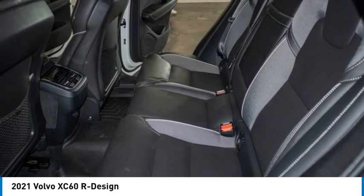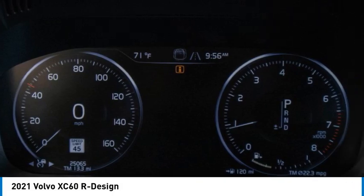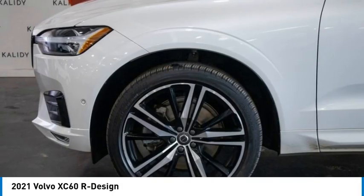Power liftgate. This isn't just a vehicle, it's an experience — so stop in for a test drive today.